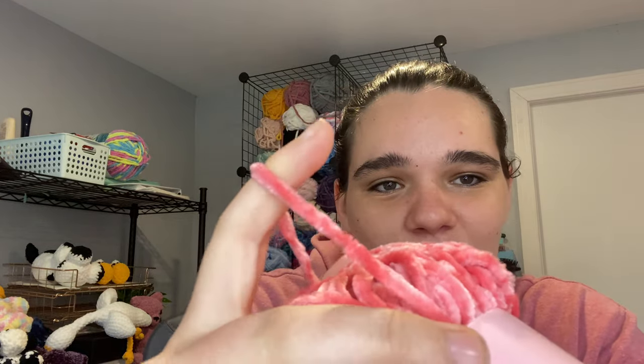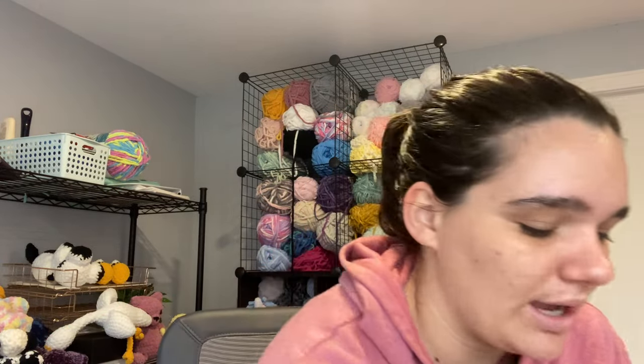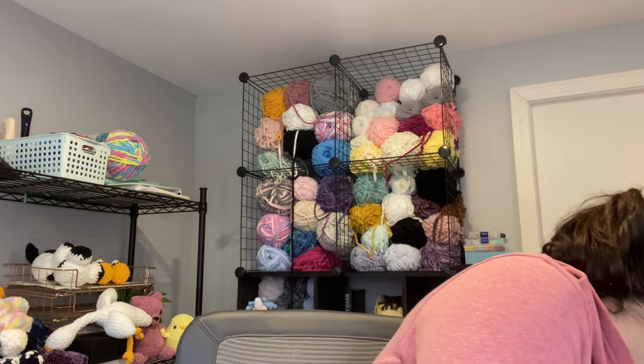The first color is Juicy Couture yarn: 107 yards, 100 grams, 3.5 ounces. It recommends a 6.5mm crochet hook, but I personally use a 4.5mm for something this thick. The color is Coral Haze, and I'm absolutely in love with it. I got three skeins of this color — I had something in mind when I ordered it but I don't remember anymore.